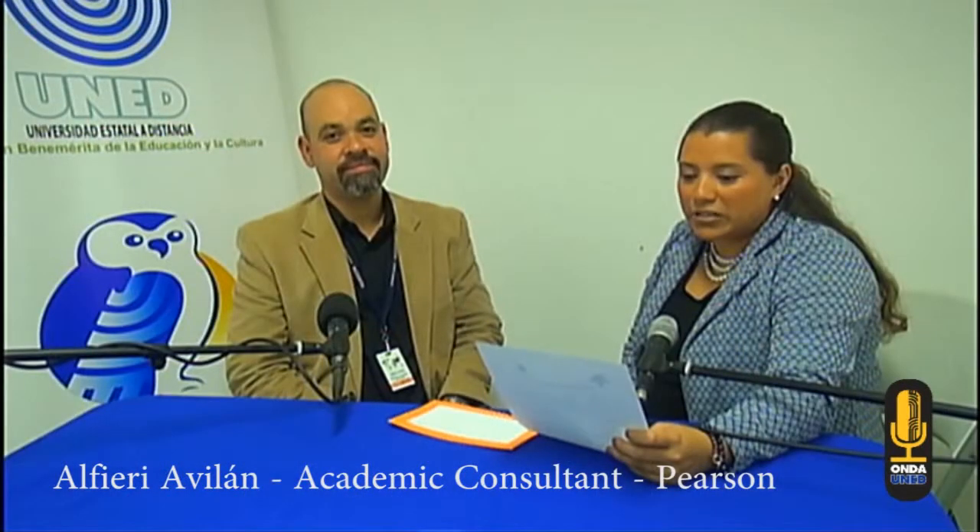Hello. Thanks for following our seminar for English teachers at UNED. My name is Domi Acuña, and I'm the head of the major in teaching English for primary school. Today for this session, we invited Alfieri Avilan. He's a certified master trainer and presenter from Pearson Education, and he's part of the efficacy and academic consultancy team for the Central American region and the Caribbean.